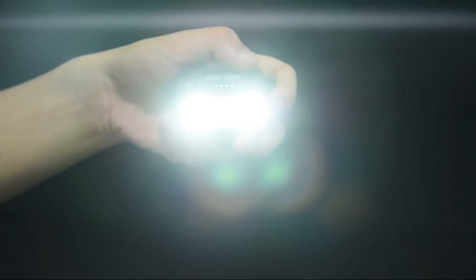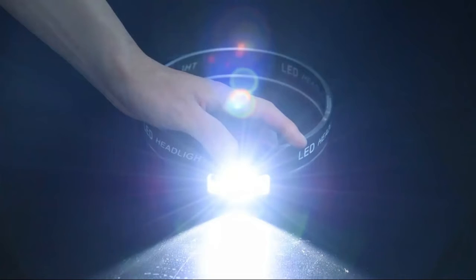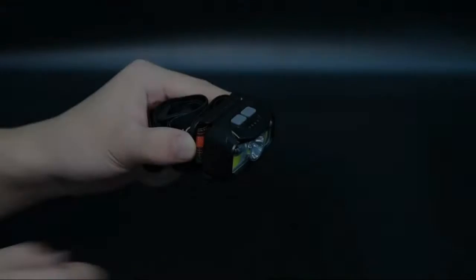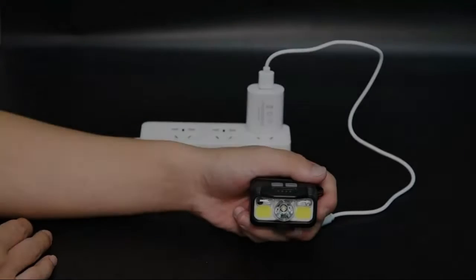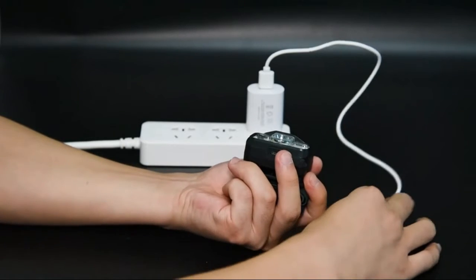It has a 1500 mAh built-in rechargeable battery that allows you to charge and turn on the light at the same time. No need to wait for a full charge or replace the battery. The battery indicator will help you manage battery usage. Lasts 4 to 10 hours after a full charge.